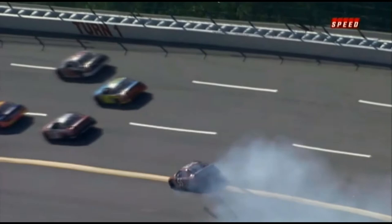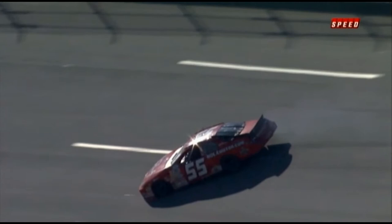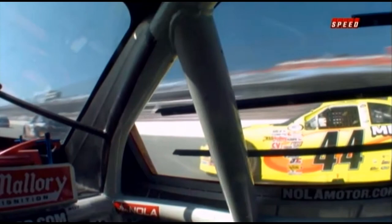It looks like Coulter had to check up maybe to catch that car. And Hal Martin, in turn, that accordion effect — also trying to check up. The 17 gets into the back of him and around goes Hal. We'll ride along with him. You could hear the contact from behind with Chris Buescher. We saw the contact with Joey Coulter from the front on our onboard camera, and you could hear the contact from behind by Chris Buescher.